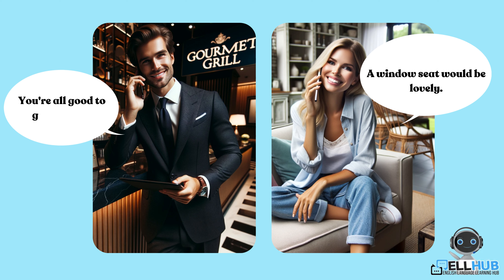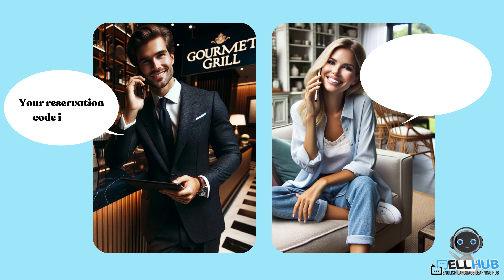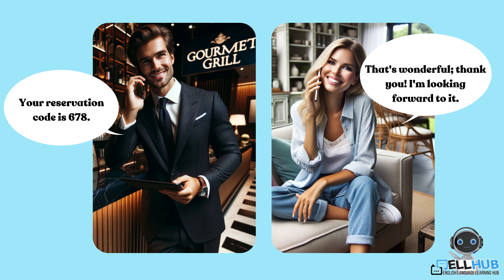You're all good to go, Ms. Doe. I've secured a window seat for two on Saturday at 9 p.m. Your reservation code is 678. That's wonderful. Thank you. I'm looking forward to it. We can't wait to have you dine with us.